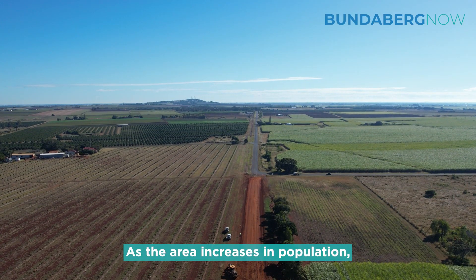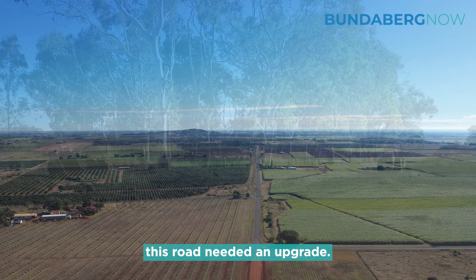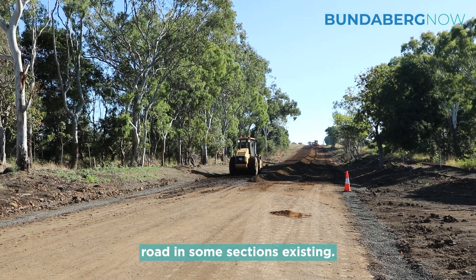As the area increases in population, more and more people are utilising the road, and Council's data has shown that this road needed an upgrade. It's been a very narrow bitumen road in some sections and also a gravel road in some sections.